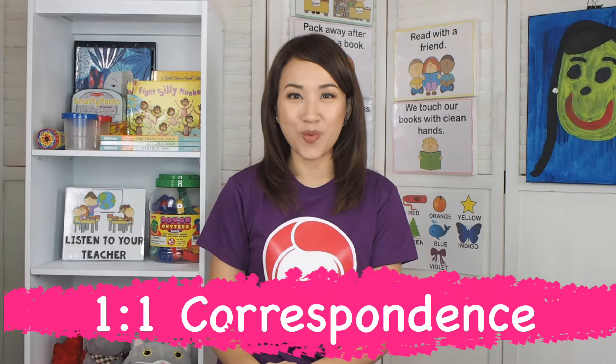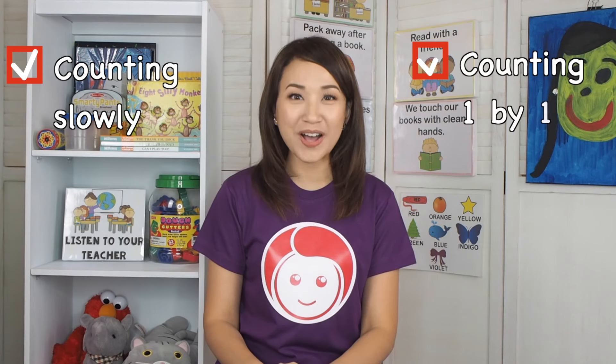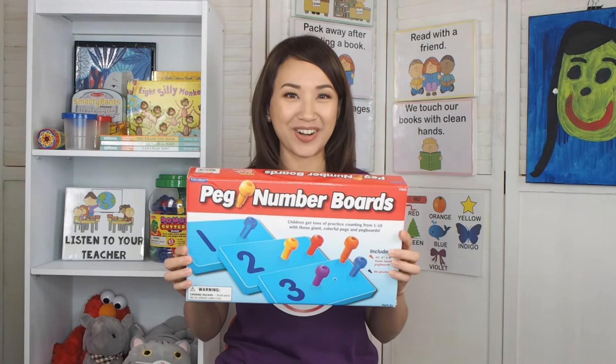Our lesson for today is 1-to-1 correspondence. 1-to-1 correspondence simply means counting slowly and one by one. To practice our 1-to-1 correspondence, we will use our peg number boards.